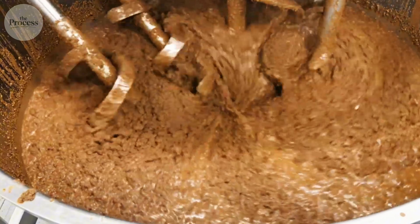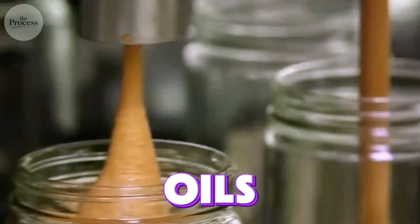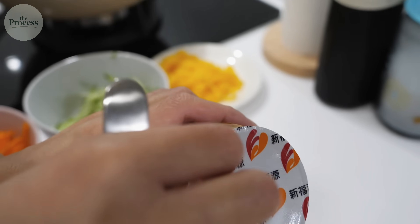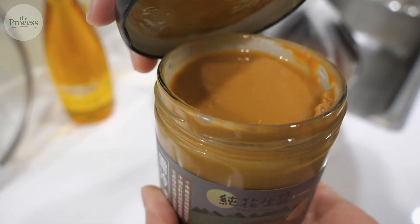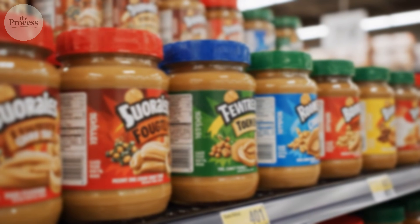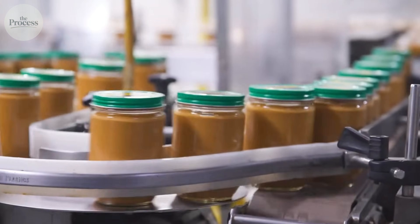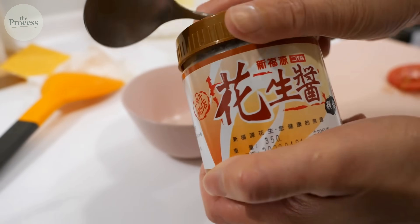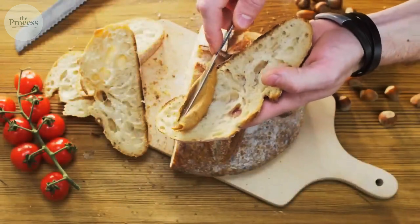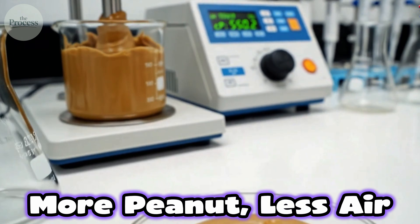One 12-ounce jar contains approximately 540 peanuts. Each contributed oils, proteins, and aromatic compounds to the final product. But the jar you grab might contain less actual peanut than you expect. That 90% FDA minimum means 10% can be sweeteners, stabilizers, and oils. Premium brands often exceed 95% peanuts; budget brands hover near the minimum. Here's how to check without reading labels: flip the jar in the store. If contents require stirring, you're getting more peanut, less filler. If everything stays perfectly suspended, stabilizers are working. The weight test works too — a heavier jar means more peanut, less air.